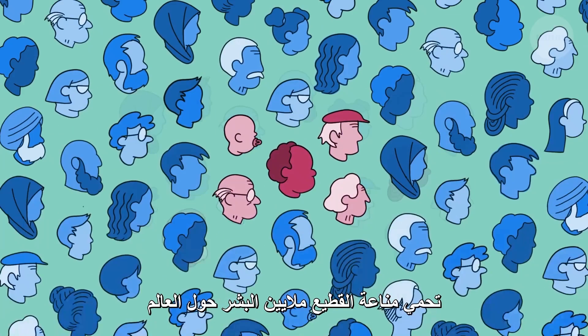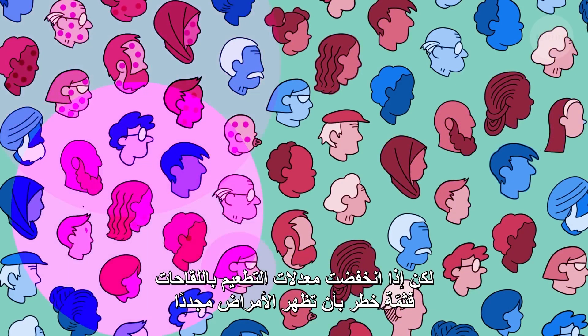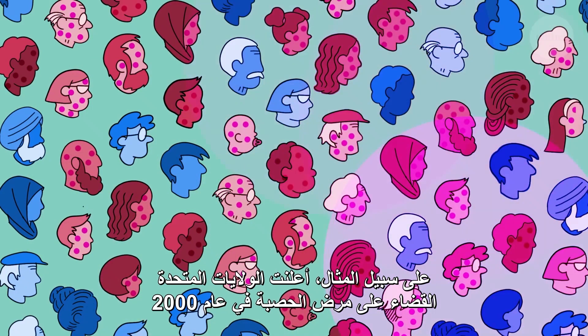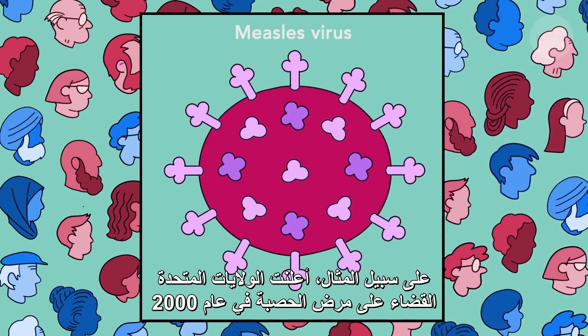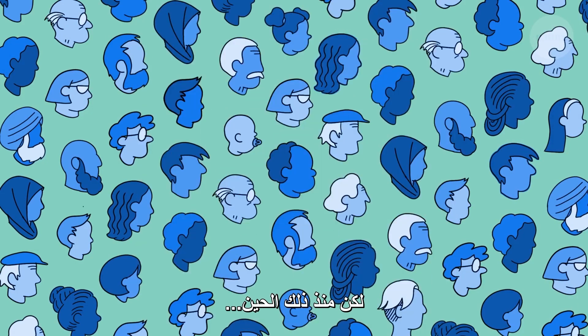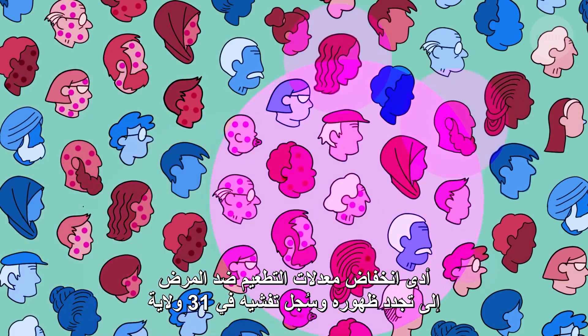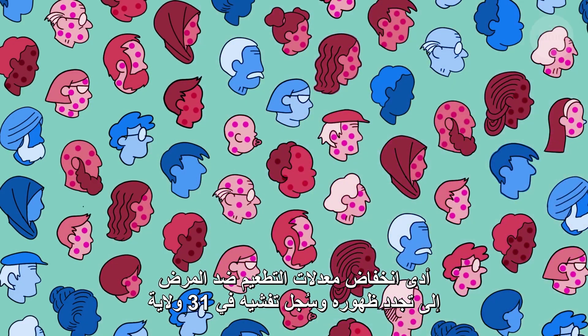Herd immunity protects millions of people around the world. But if vaccination rates drop, there is a risk that diseases can reappear. For example, measles was declared eradicated in the United States in 2000. But since then, falling vaccination rates have led to a resurgence of the disease, with outbreaks recorded in 31 states.